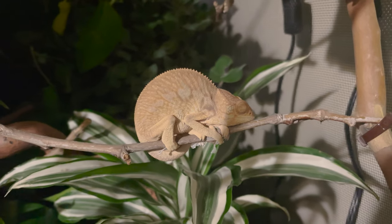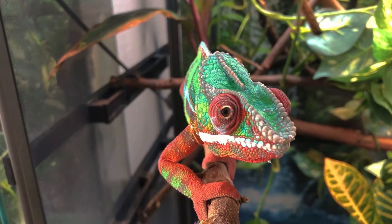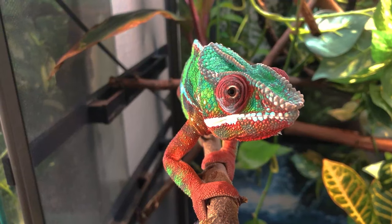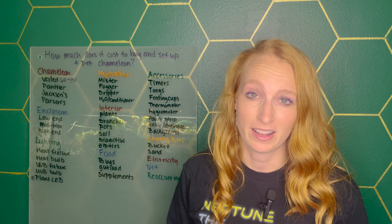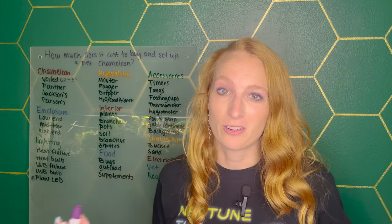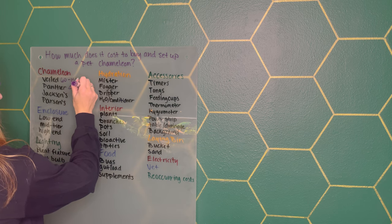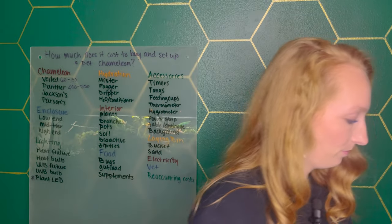Panther chameleons are going to be a little bit different. Females are definitely cheaper than the males. For males, I'm seeing $450 to $550 on average right now. There are of course anomalies — people charging $1,000 for a panther chameleon, which in my opinion is overpriced. Females can be as cheap as $150. Most people are looking for a male panther chameleon, so we'll put $450 to $550. These are all US dollars.